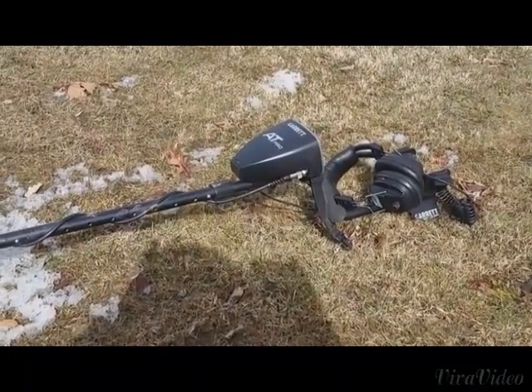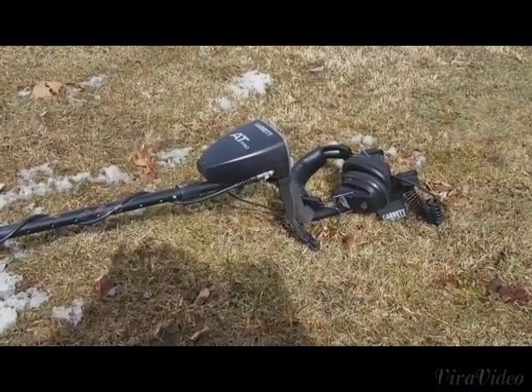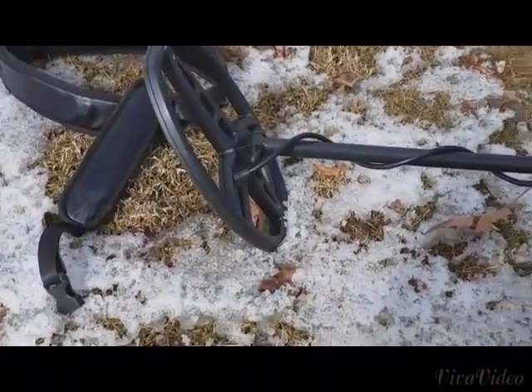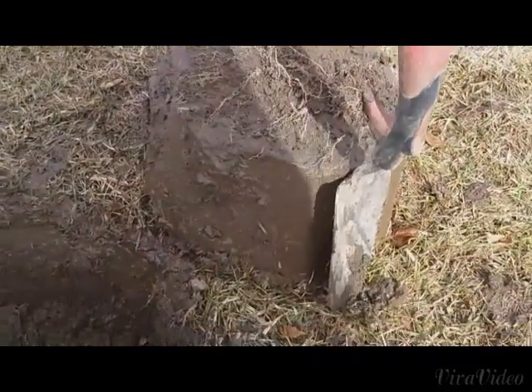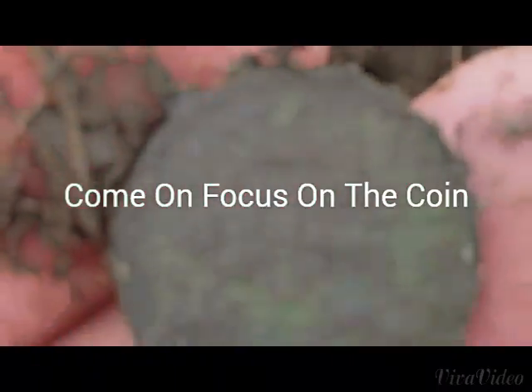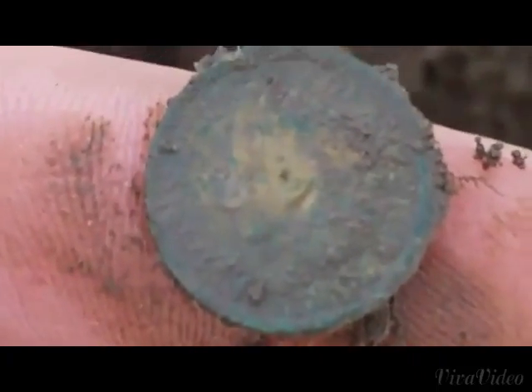At the happy hunting ground today with my buddy Angel, and with the AT Pro and the 11 inch coil. Look at this plug — it's every bit of 7.5 inches. And in the hole we have a beautiful, really beautiful find. 1904.